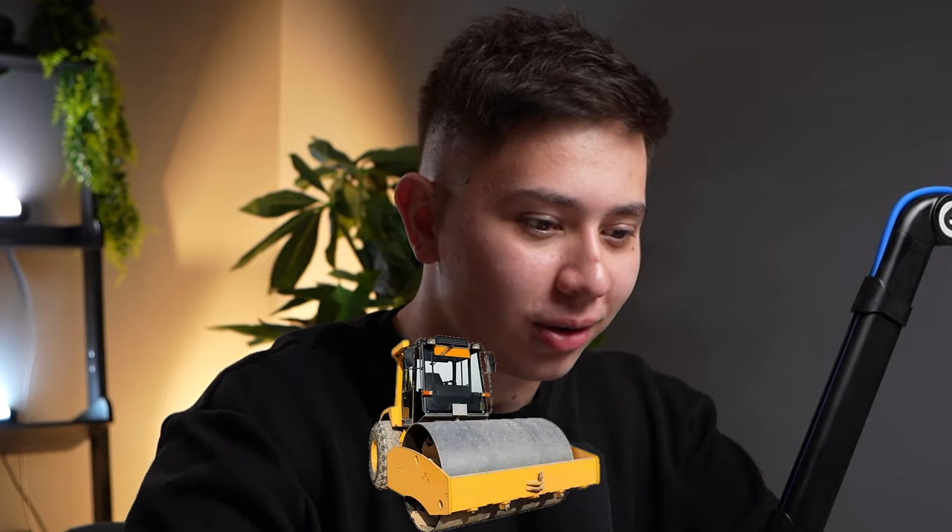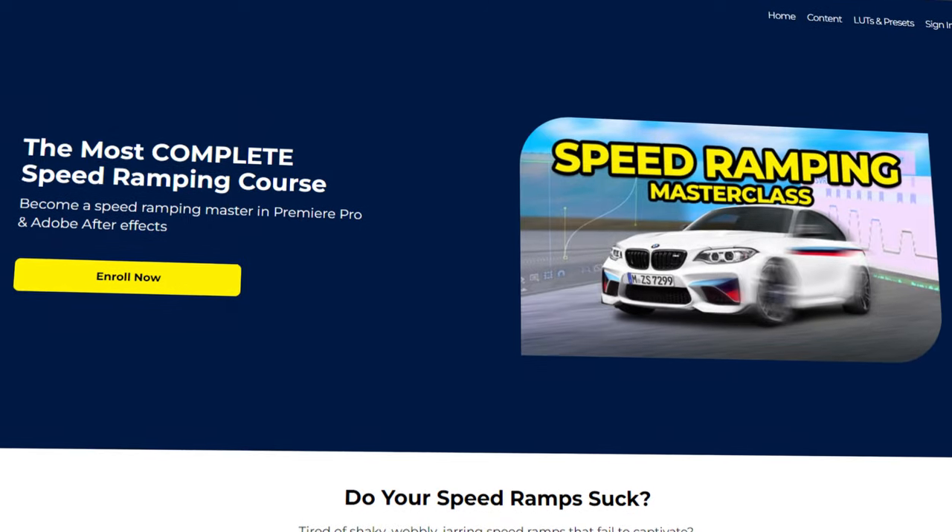Welcome to another episode of Rating Your Edit, where I watch your videos and rate them out of five. Remember, nobody gets five - if you want to get five, maybe you should check out my speed ramping course. With that being said, let's begin. The first one we're going to watch is by Jerry Media, and I can already tell this is not your conventional vehicle.